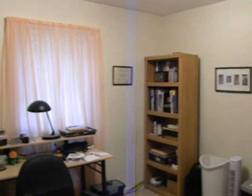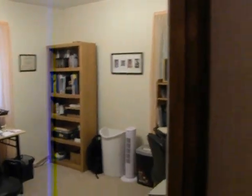Second bedroom on the front of the home, set up as an office right now with two desks. So you still get a feel for how big, how large the room is.